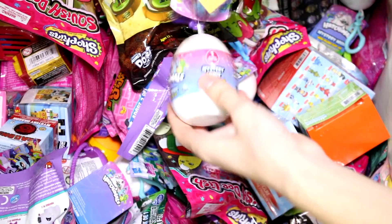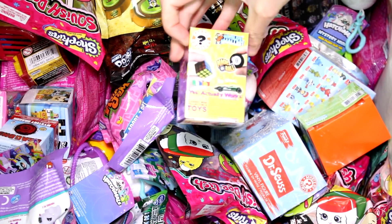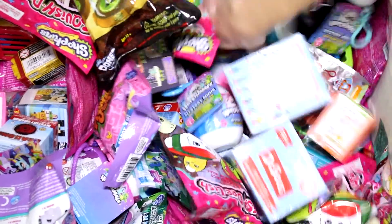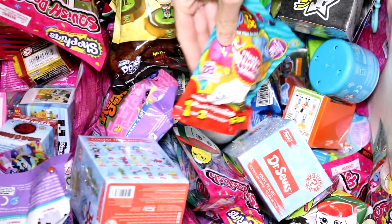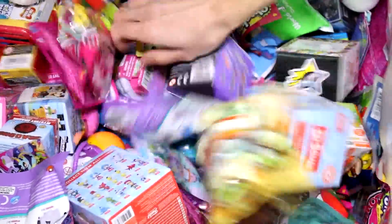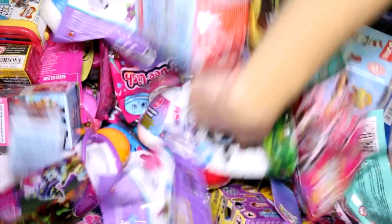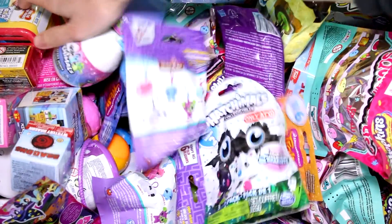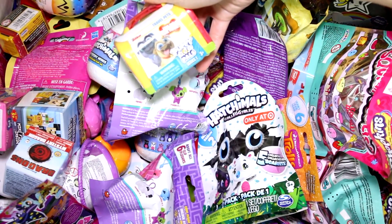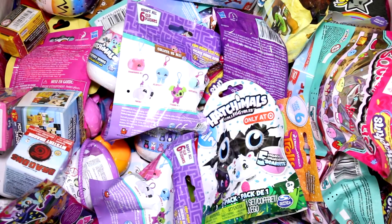We have a Hatchimals Mystery Plush, one of my faves. And we have the World's Smallest Series 2 — this is like the second set of them. Let's pick another: we have a Flipazoo Plush. I need to get a bigger variety of blind boxes in here. We have an Animal Jam Cupcake. And I actually see one I want to pick — the Puppy Dog Pals Series 1 Travel Pets. I haven't opened any of these yet and I really think they're going to be awesome. So let's go ahead and see what we got inside each pack.